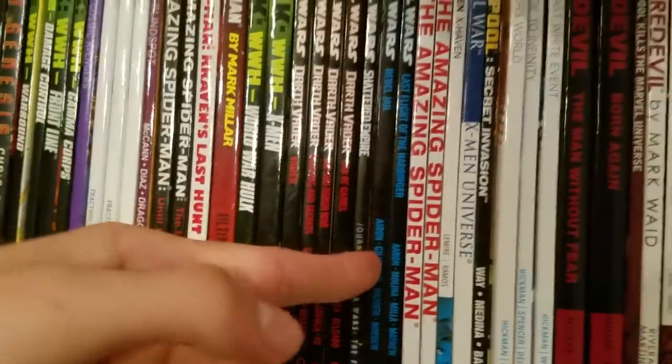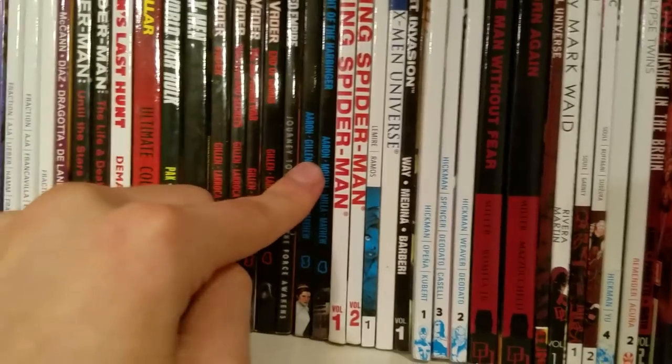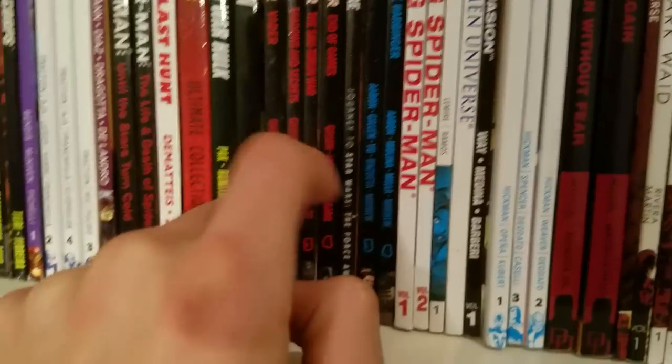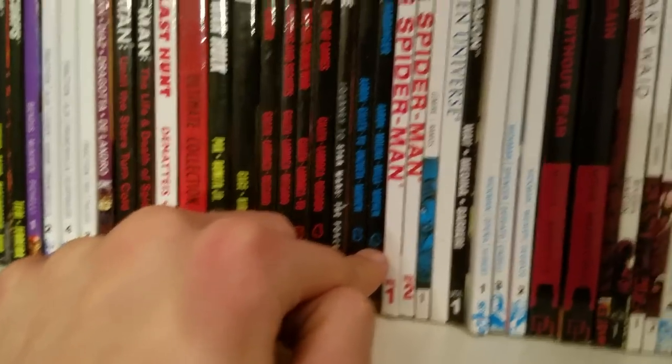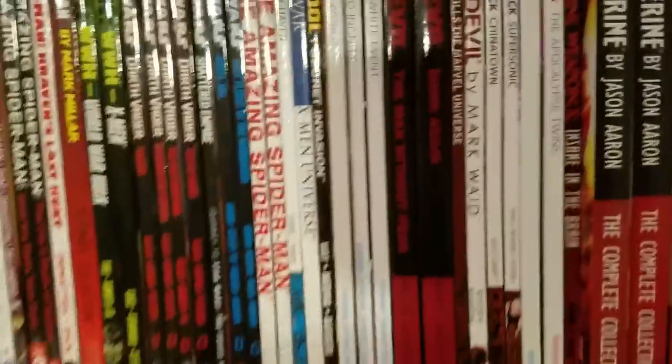We got Shattered Empire, which is pretty good and tells what happened right after the Battle of Endor. Then Volume 3 and 4 of the main Star Wars series — I read the issues up to there and then decided I'm just going to collect in volumes now. I still need to collect Volume 5, which I believe is out right now.